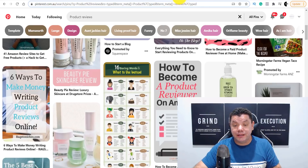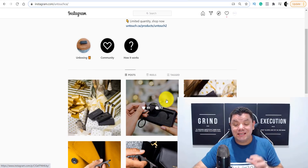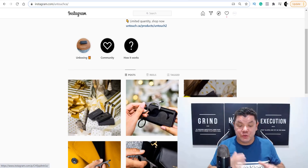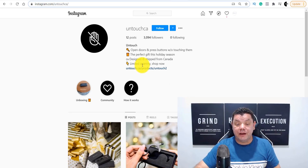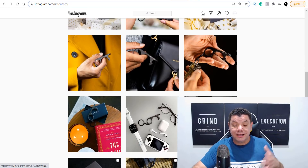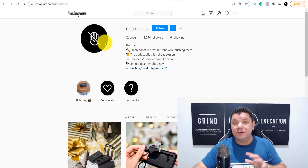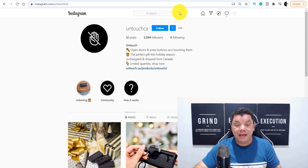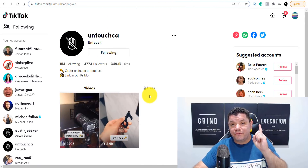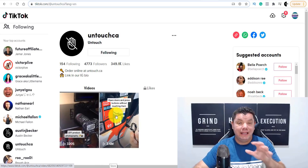The second place is Instagram. Take a look at this profile someone has created promoting a tool you can use to touch things without touching them — related to the current climate. When you click onto the link in their profile it takes you to the product they're promoting. They've got three thousand followers on Instagram, but where they've absolutely blown up is on TikTok. The first video they posted on TikTok has 3.4 million views.